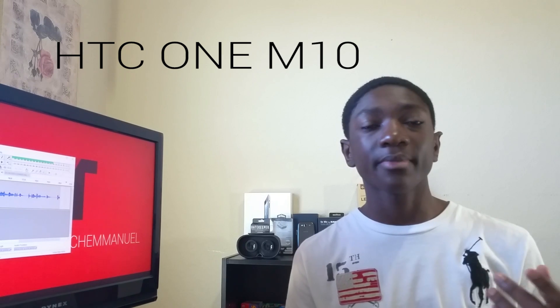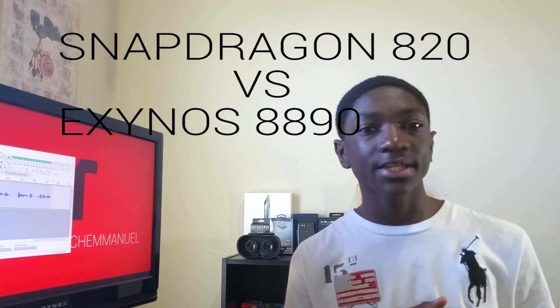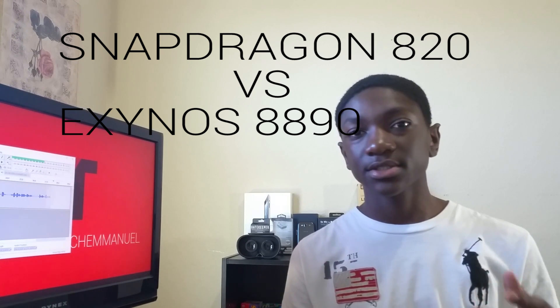What is up YouTube, it's Etek here. I asked you guys on Google Plus which video you'd like to see first — the HTC 1M 10 video, or a Snapdragon 820 vs Exynos 8890 video. You guys voted and asked for the Snapdragon vs Exynos video, and here it is. Both processors are going to be really powerful, but there's not much we can say about either of them as of now because no phones have them yet, but there are some rumors, speculations, and benchmark tests already done on both.